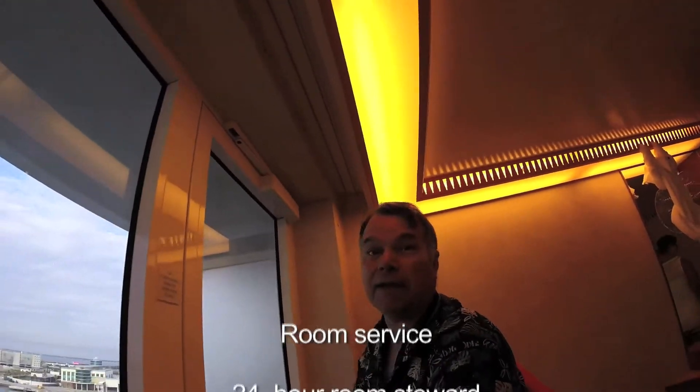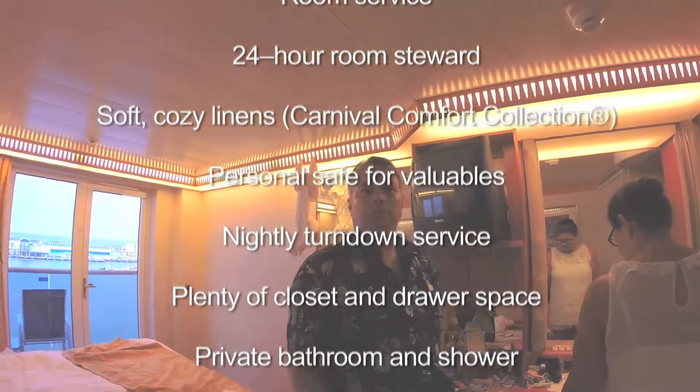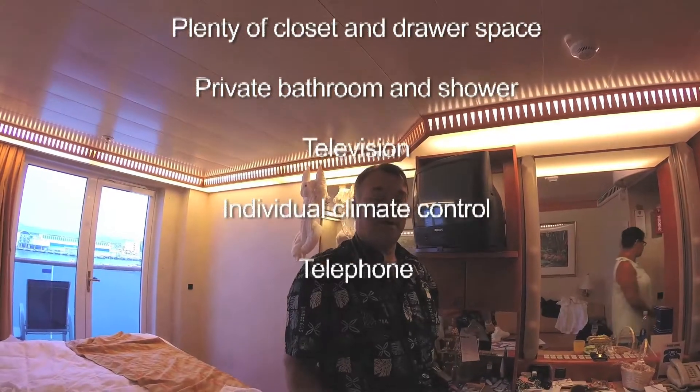Remember, we're on deck 8. We're going to head all the way down to deck 2 and get off. Get on a bus. Cape Canaveral is up a few miles.